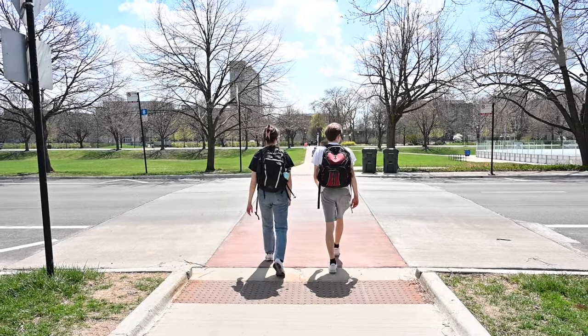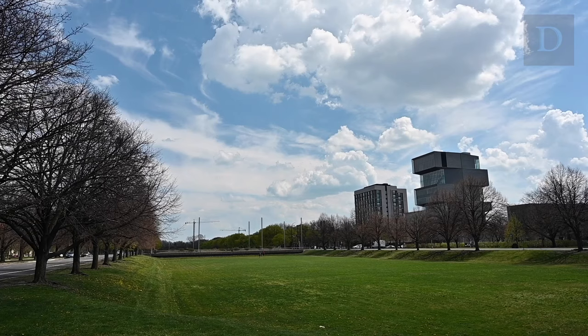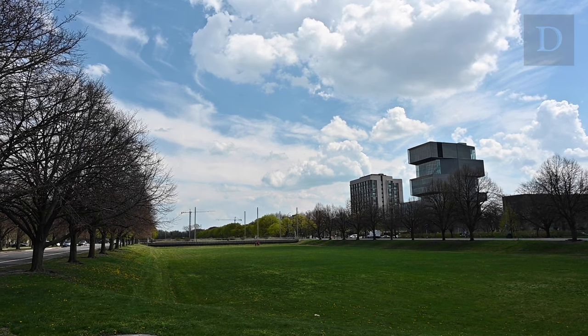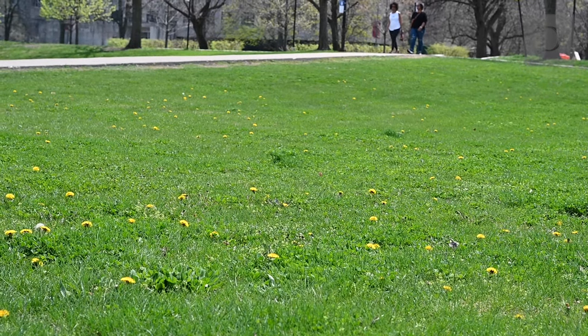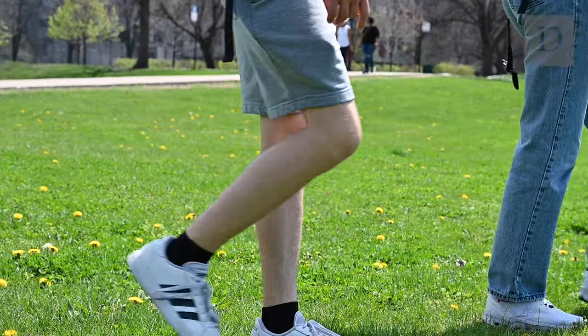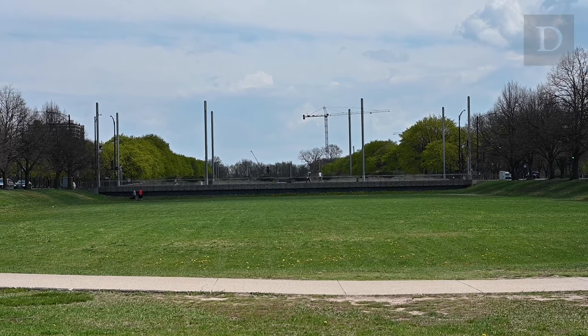Another significant part of the UChicago environment is the Midway Plaisance, or just Midway to most students. The Midway is a mile-long park that hosted exhibitions for the World's Columbian Exposition in 1893. It's the informal dividing line between North and South campus, but it also formally separates two of Chicago's 77 community areas — Hyde Park to the north and Woodlawn to the south.